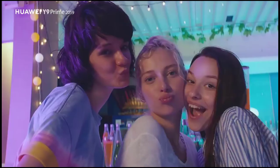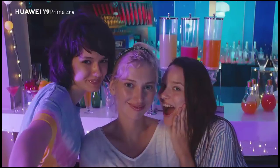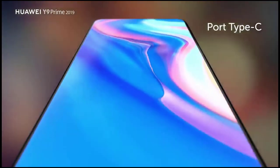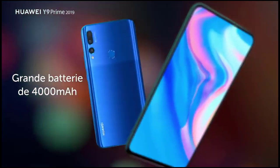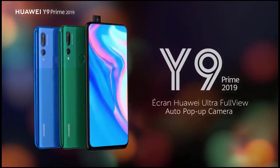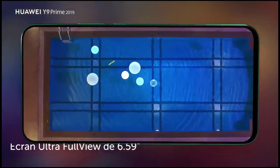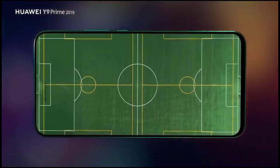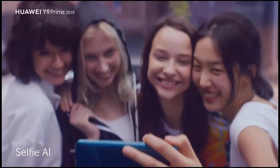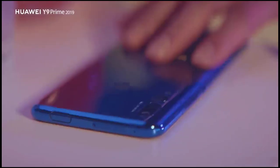Coming to its cameras, the Huawei Y9 2019 is expected to come with four cameras — two at the front and two at the back, just like recent leaks suggested. The rear-facing camera setup features 16MP plus 2MP sensors along with LED flash, whereas the front setup comprises 13MP plus 2MP sensors with no flash. Cameras on both sides boast a number of AI-powered features.